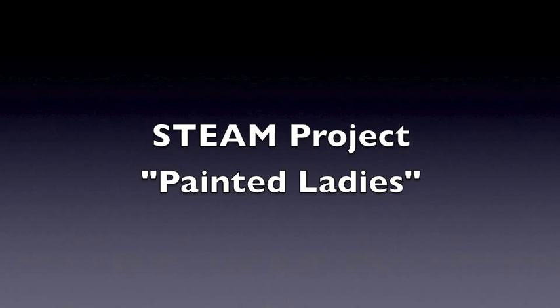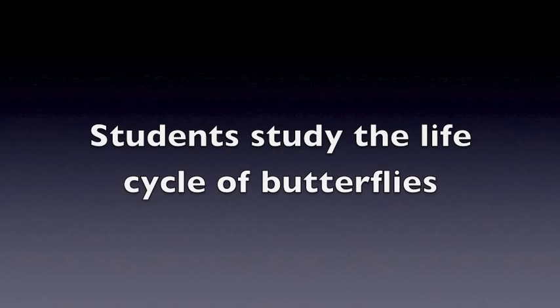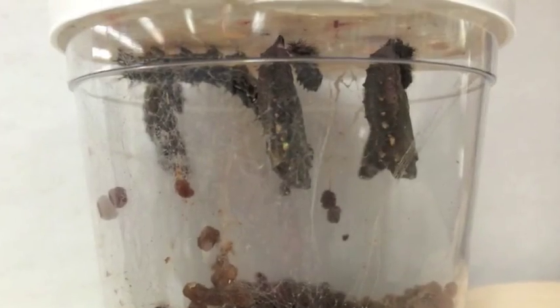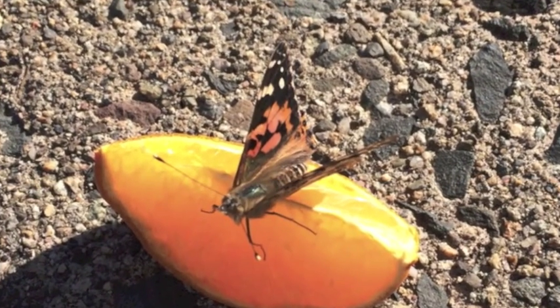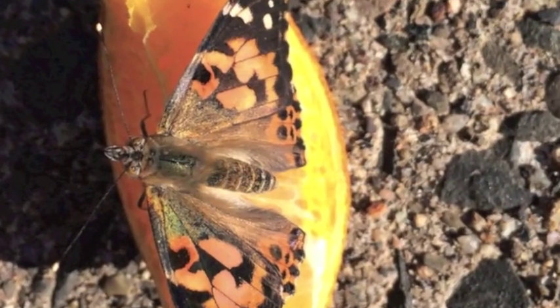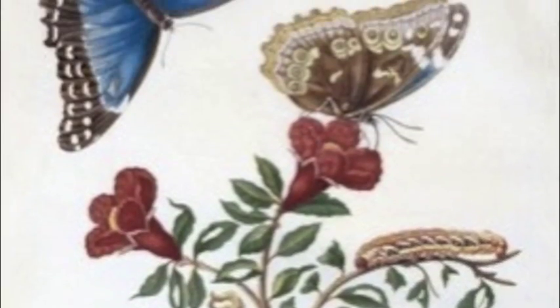This project studies butterfly metamorphosis and begins with an observation and discussion of the life cycle of a painted lady butterfly. We observe actual painted ladies go from caterpillars into their chrysalis and then emerge as butterflies. Students look at botanical drawings by Maria Sibylla Merian and create their own artistic version of the life cycle.